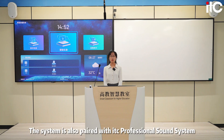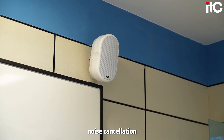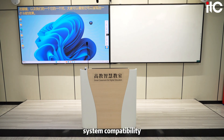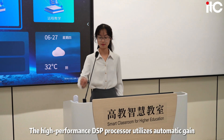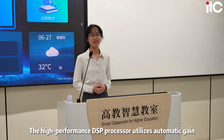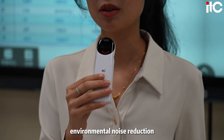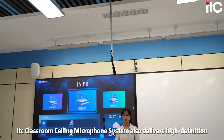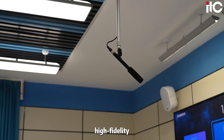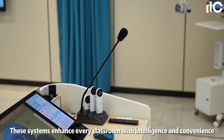The system is also paired with the ITC Perfection cell system, which involves powerful processing capabilities, noise cancellation, stable and reliable performance, and anti-interference function. The high-performance DSP processor utilizes automatic gain, adaptive feedback suppression, automatic equalization, recognition, and environmental noise reduction algorithms. ITC Classroom's ceiling microphone system also delivers high-definition, high-fidelity, and highly stable audio. This system enhances every classroom with intelligence and convenience.